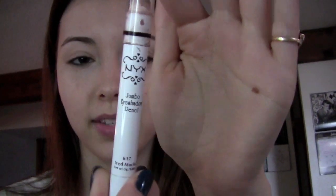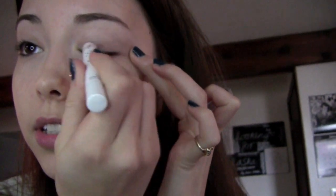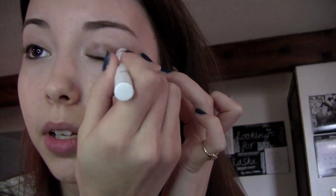I'm going to start with the base today. I'm going to use the NYX Jumbo Shadow Pencil, and this is in the shade Iced Mocha. I don't use this very often, so I kind of just wanted to pull it out — I just find that this is a product that gets kind of lost in my collection, and it is really nice. I just recommend applying a light layer of this, because if you go too heavy, you'll notice that it will start creasing.